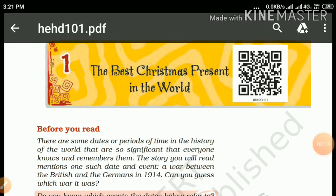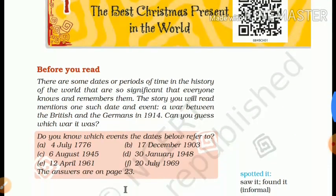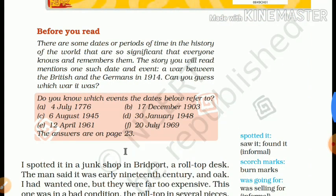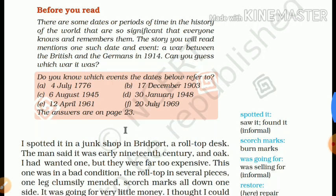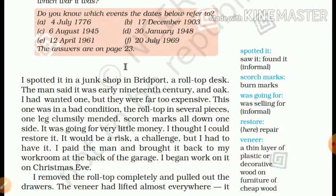Now let us discuss the text. The Best Christmas Present in the World. Before you read: there are some dates or periods of time in the history of the world that are so significant that everyone knows and remembers them. The story mentions one such date and event — a war between the British and the Germans in 1914. Can you guess?